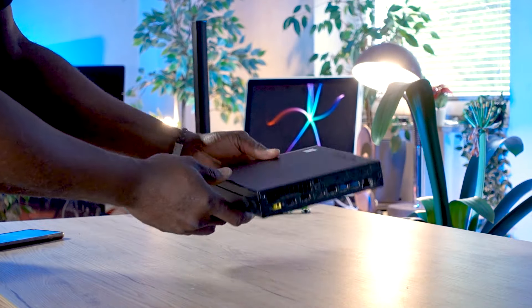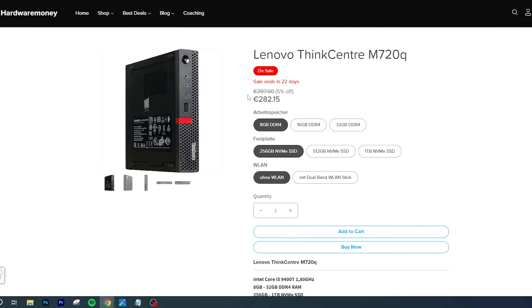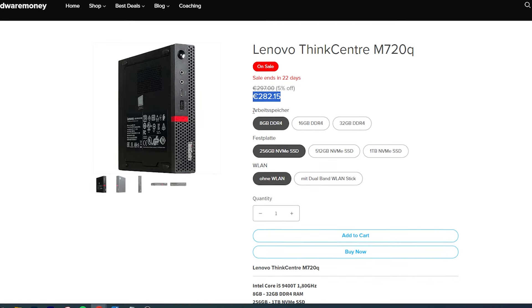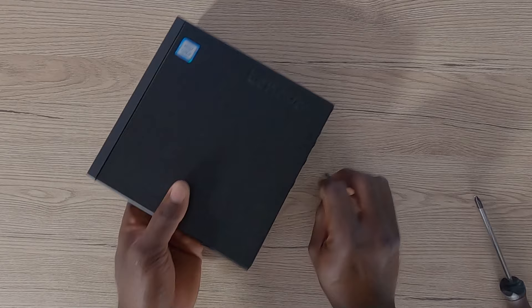This particular PC caught my attention and I think it's a very good one. Watch this video to the end before making your next PC decision. If your current PC is too slow, taking over a minute or two to boot — which is unacceptable in 2024 — this is worth your attention. The base configuration with 8GB DDR4 RAM and a 256GB NVMe SSD is going for €282.15, which is a very good price for a ThinkCentre M720Q with a 9th Gen Core i5 processor.